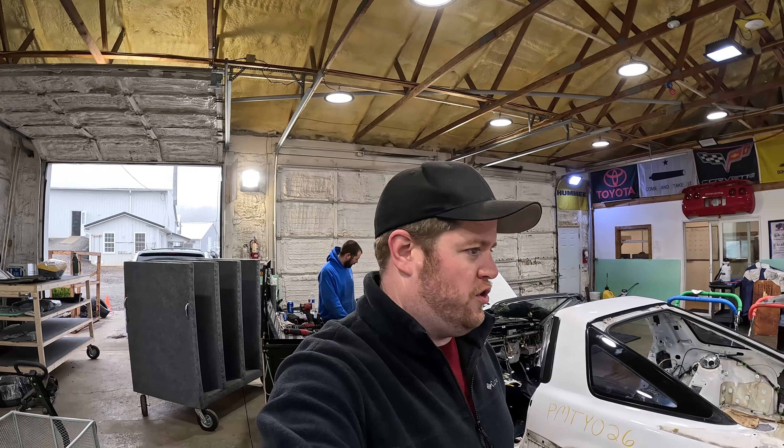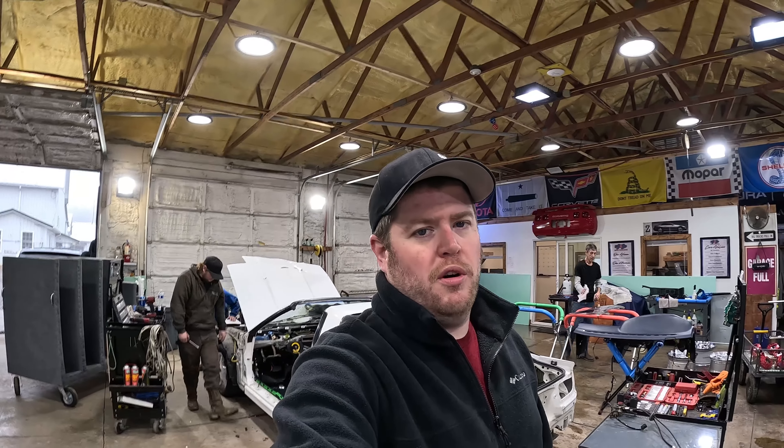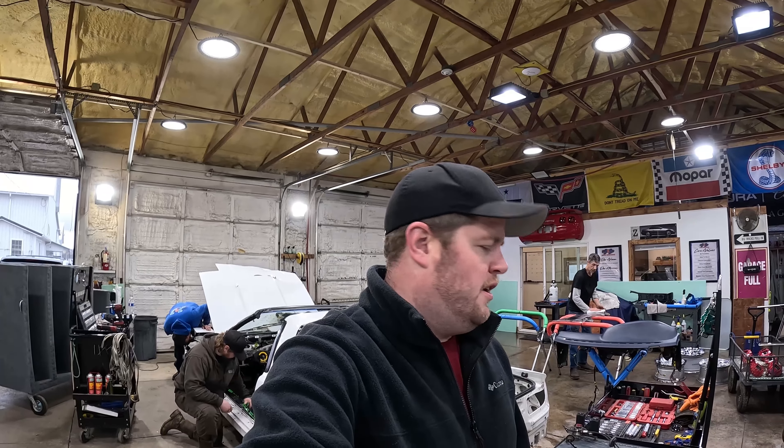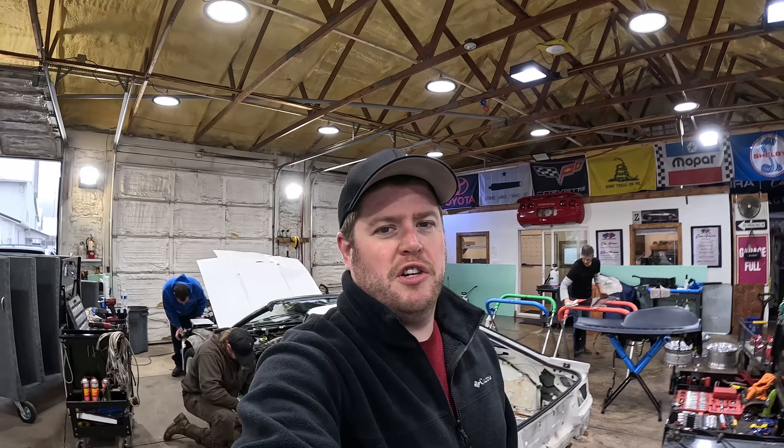That's going to wrap it up for PM TYO 26, our 1991 Toyota Supra Turbo. If you're looking for any of the parts you've seen in this video, there'll be a link down in the description to our website — head on over there and order some parts. If you liked what you saw, make sure you like, comment, share, and subscribe. I feel like that's like the legal section of YouTube — you have to say it or nobody will ever do it. I'm John at J&J Auto Wrecking, thanks for watching.